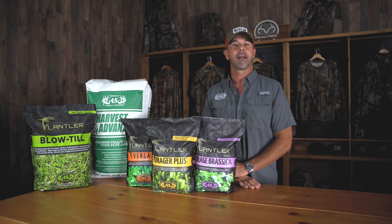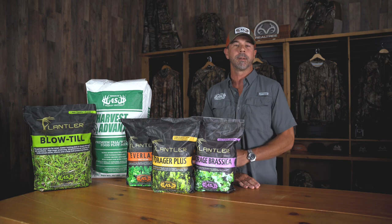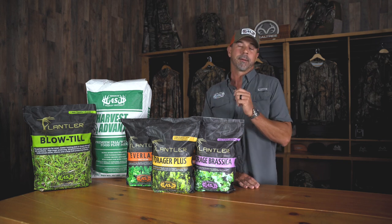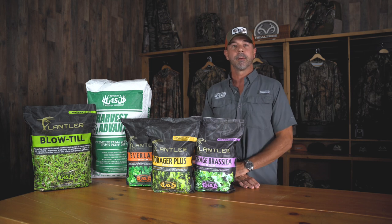Hey guys, Bruce Waringen here with 4S Wildlife, and we're here in Columbus at Realtree Farms, going to meet with JJ, one of the farm managers, to help get some of our fall blends integrated into their already successful program.